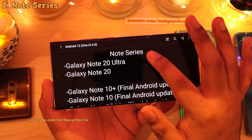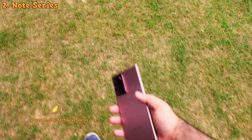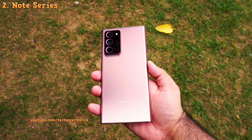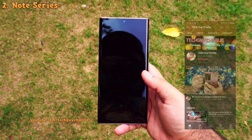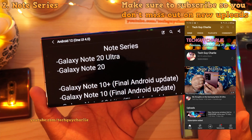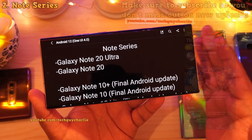Starting off with the Galaxy Note series, obviously the Galaxy Note 20 Ultra — which is this phone — and the regular Note 20 will be getting the Android 12 update. And if you guys don't know, the Note 20 series will be the Samsung flagship Note series for the rest of the year because there will be no Note 21.